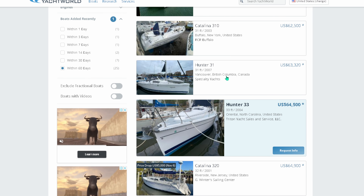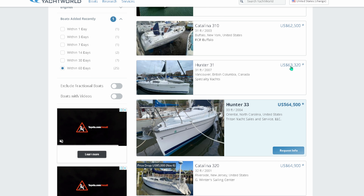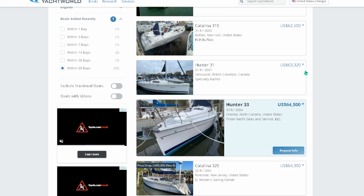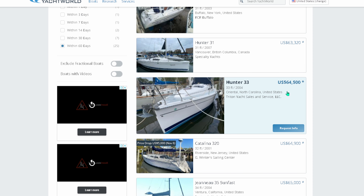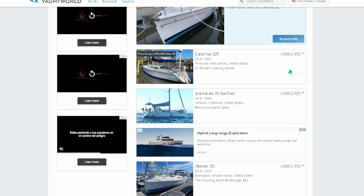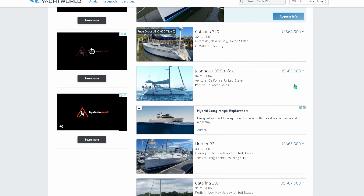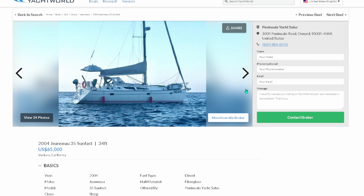We've got one in Vancouver, British Columbia — a 2007 for $131K, which justifies the higher price. We've got the usual suspects around $64K from 2004 — again, 2000-ish 30-foot Catalinas, we're going to avoid those. Then we've got the Jeanneau Sunfast 35. The Sunfast is a well-known world cruising vessel — that one will take you anywhere that you want to go. Let's take a little gander at this and see what she's currently looking like.